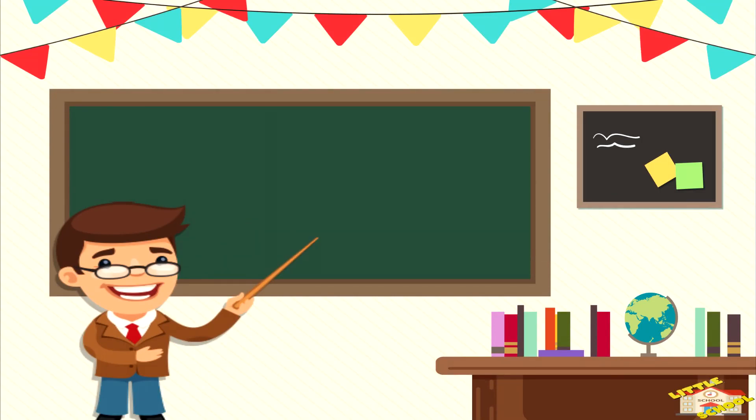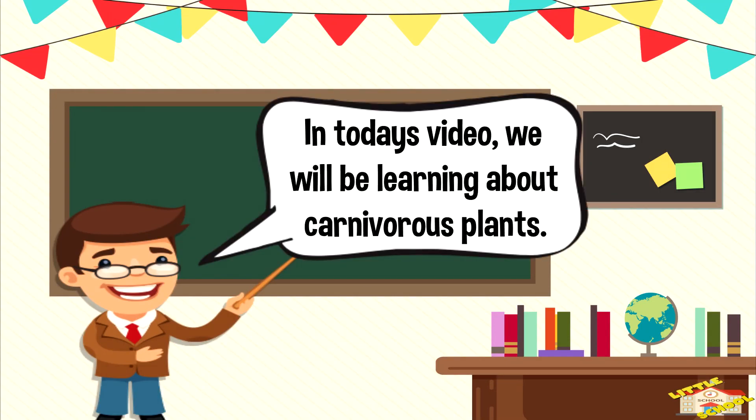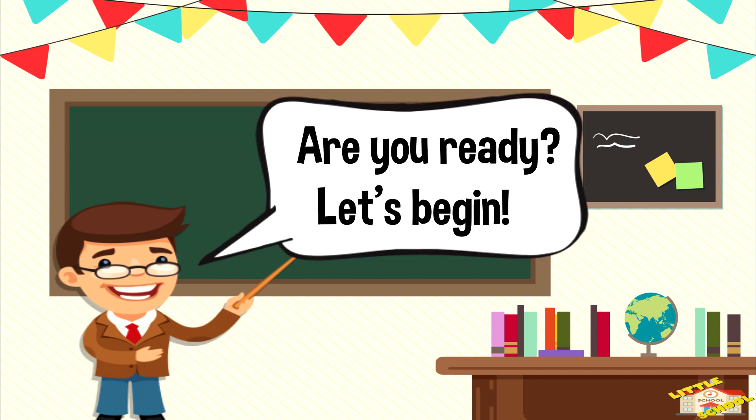Hey kids! In today's video, we'll be learning about carnivorous plants. Are you ready? Let's begin!